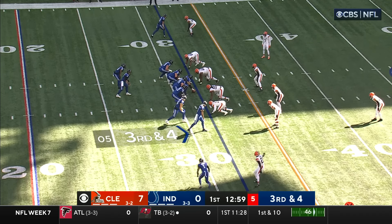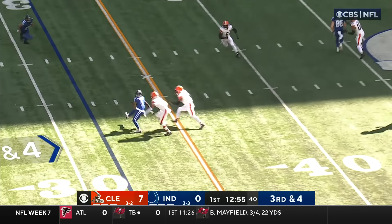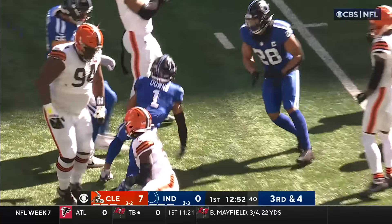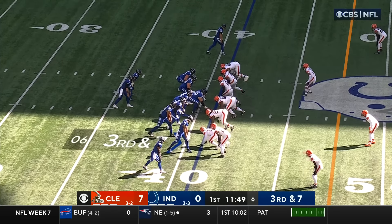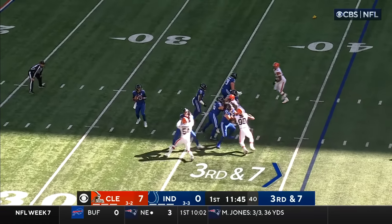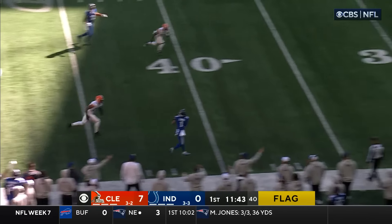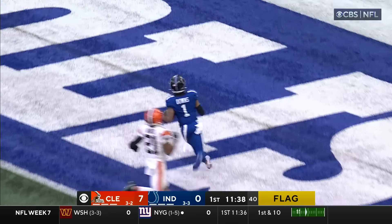This is where they have prospered — number one third down defense in the league. Third and four, Minshew side, on delivery it is caught, Josh Downs, first down Colts. They bring in extra pressure to try to get matchups up the field. Hard snap count could be a free play — Garrett jumps — Downs is wide open, Downs touchdown.